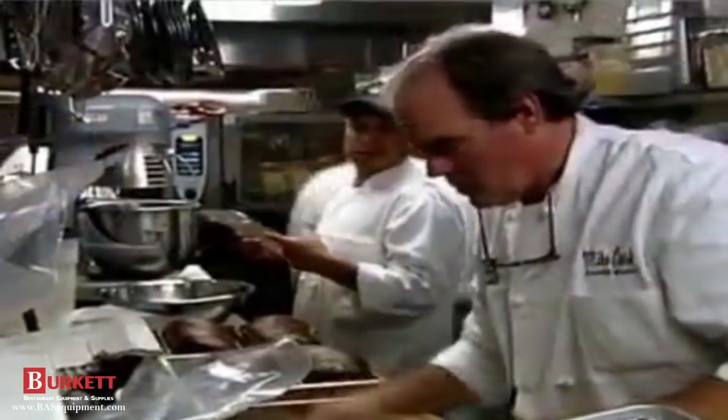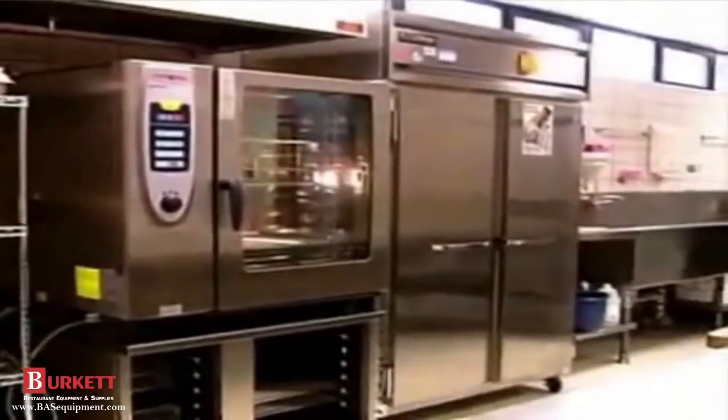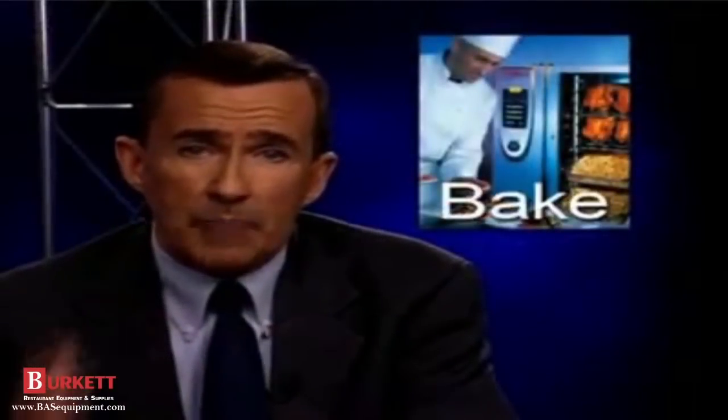Launched in 2004, the Self-Cooking Center changes the entire world of cooking. It replaces up to 50 percent of traditional cooking appliances because with one unit you can now bake, roast, grill, poach, steam, blanch, and much more. Best of all, you don't have to set things like cooking time or temperature — the Self-Cooking Center does it all automatically.